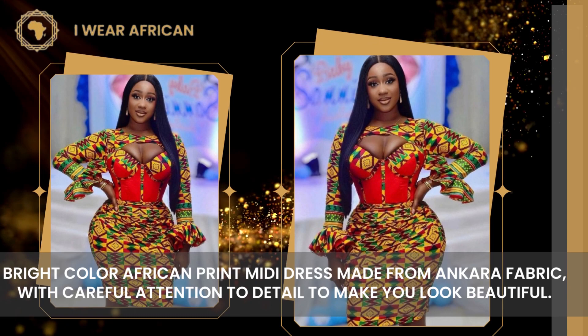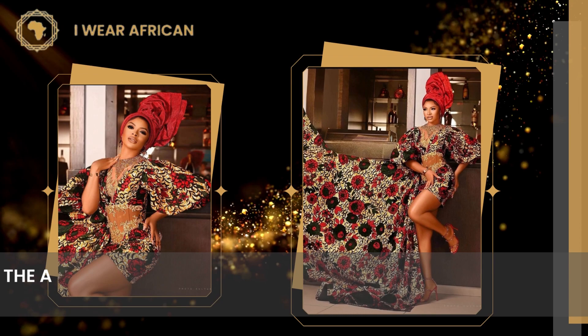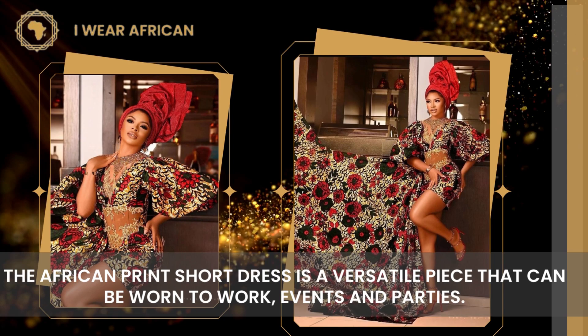Number 2: African Print Party Dress. The African print short dress is a versatile piece that can be worn to work, events, and parties.